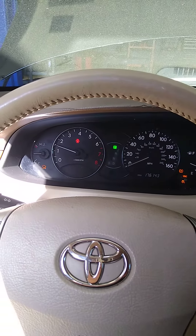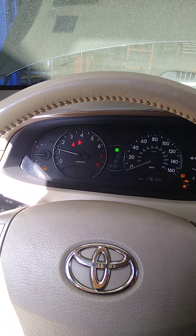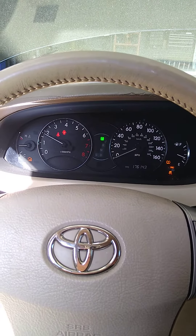So the RPM has dropped down now, and it responds when you push the gas — it responds.